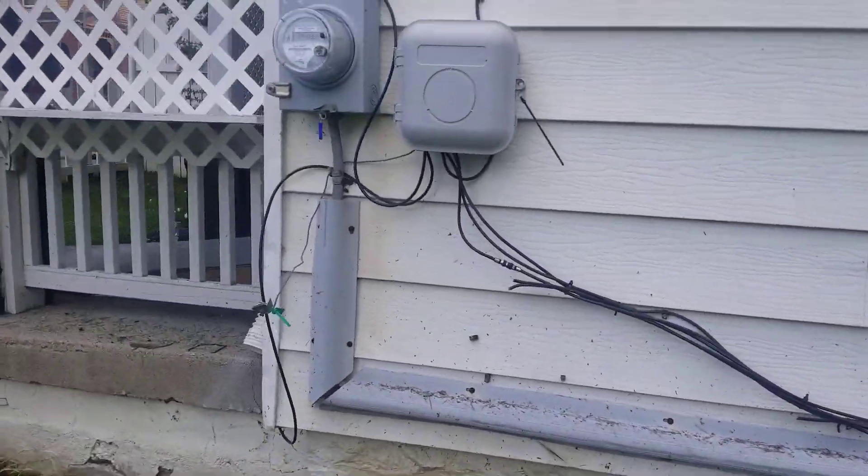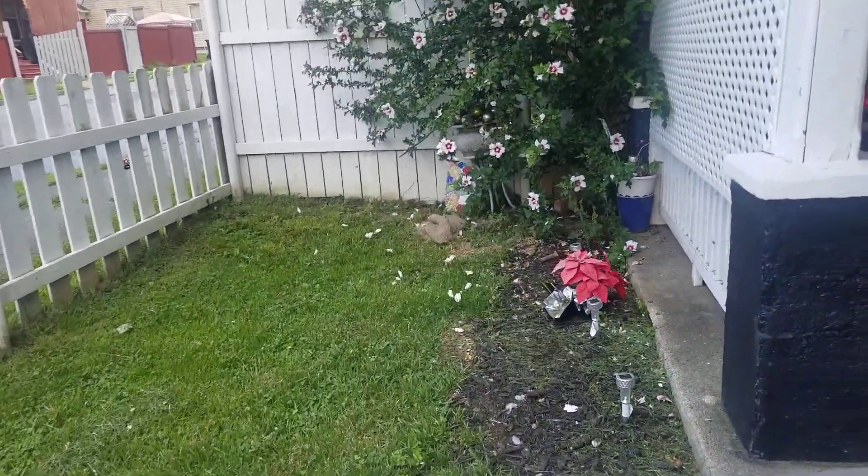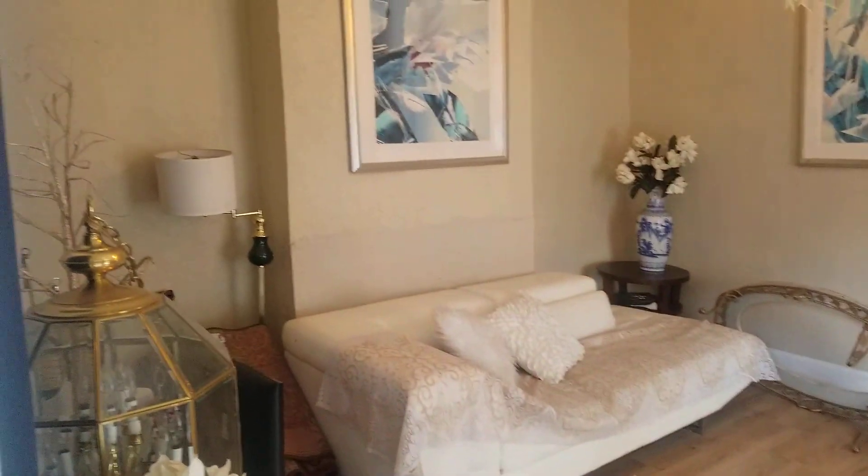Can we go inside? Good. So, somebody is living here or it's vacant? Somebody is living? Okay, and do they want to stay? No.